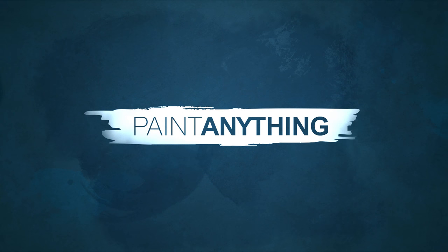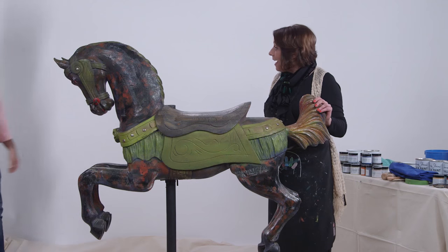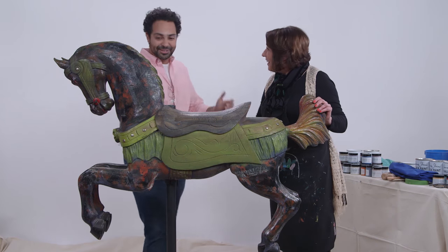Today in our Paint Anything studio, paint expert Liz Brantley. How are you? I can't believe this is here right now. I'm Liz, by the way. I'm Mettie. Good to meet you.